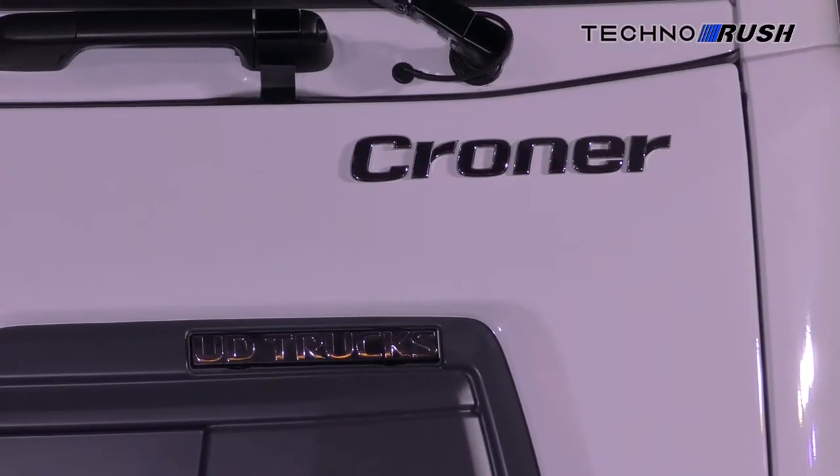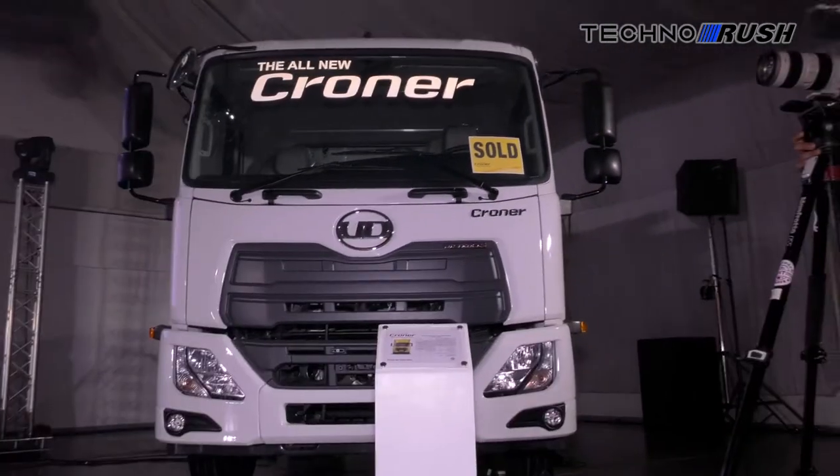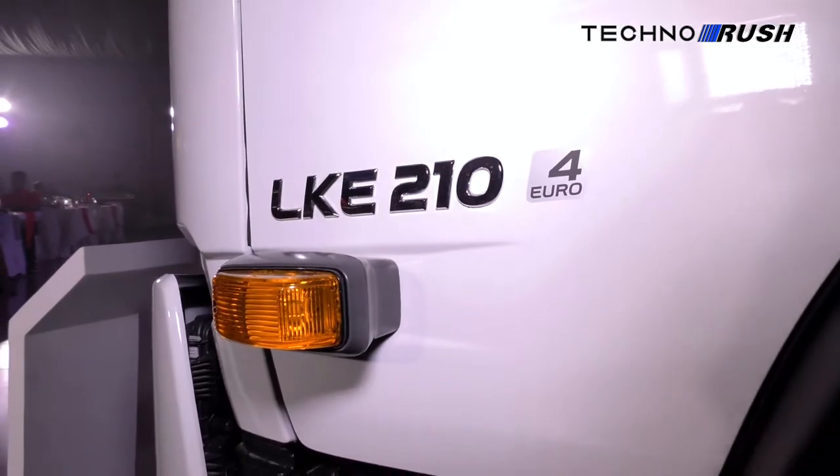For more information, you can go to www.udtrucks.com. That's going to be it for now. Until next time.